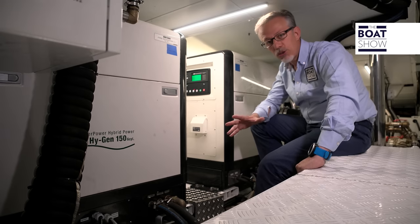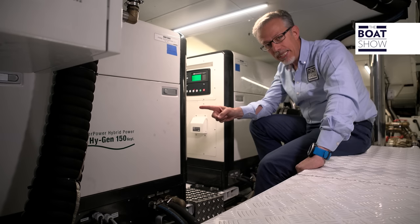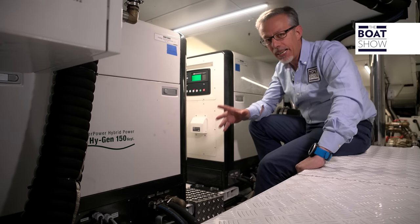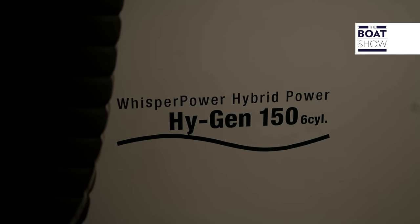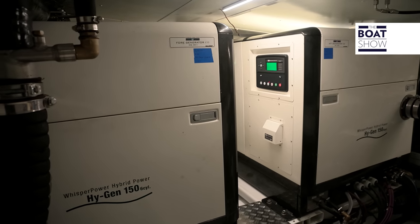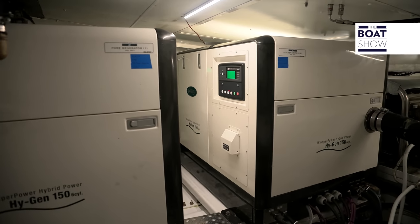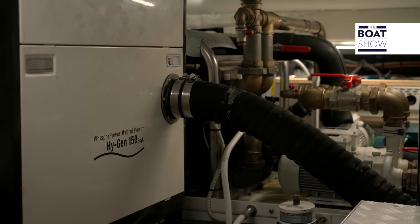On board this San Lorenzo, technology is at its highest level. These generators are designed with permanent magnets and variable revolutions depending on power demand, delivering up to 150 kilowatts. If we used generators of equivalent power with traditional technology, they would occupy half of the entire engine room space — these are instead quite small.